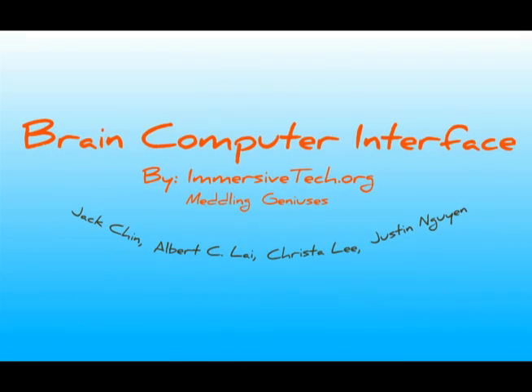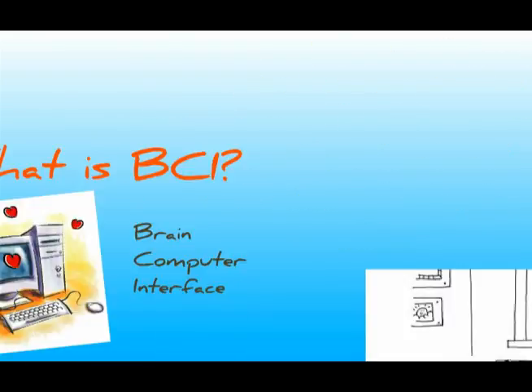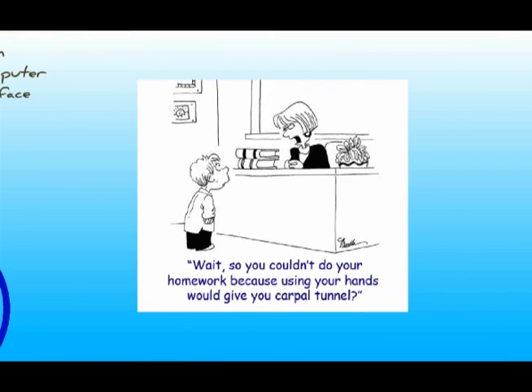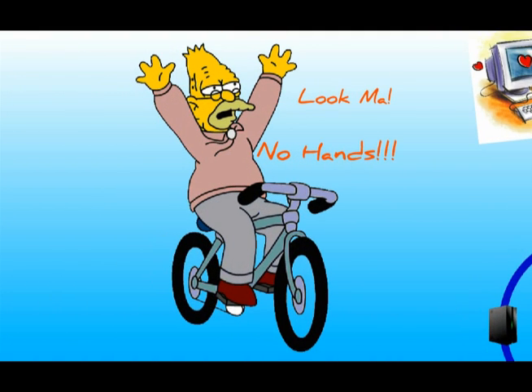Immersive Tech presents Brain Computer Interfaces. I think we can all agree that computers are great — they make our lives easier, better, and more fun. But wouldn't it be great if we didn't have to use our hands all the time? With BCI, or Brain Computer Interface, you won't have to!